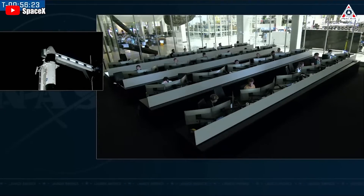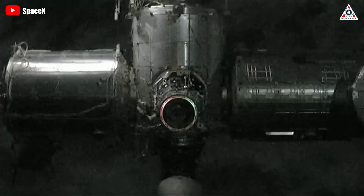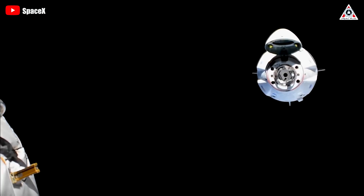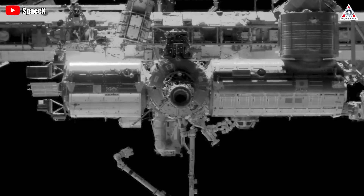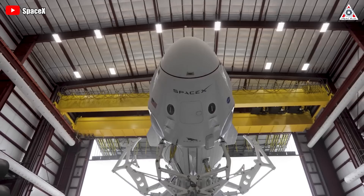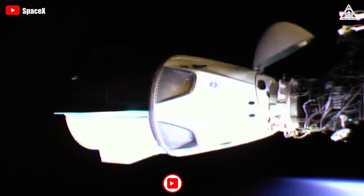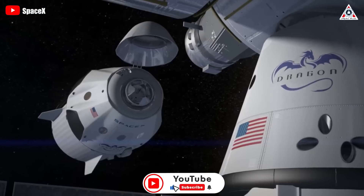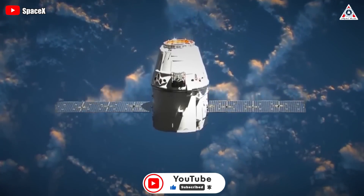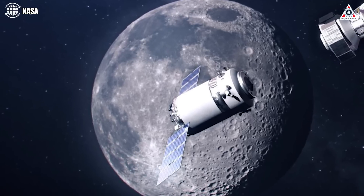Recently, SpaceX once again achieved a noteworthy feat in human spaceflight. The Dragon spacecraft successfully docked with the ISS, marking a significant milestone in space exploration. This mission is NASA's seventh crewed flight of the Dragon spacecraft to the station and the first flight to feature crew members from four different space agencies. This accomplishment marks the latest in a series of missions conducted by the Dragon 2 spacecraft, which has become a workhorse for crewed launches. However, the evolution of the Dragon spacecraft will not be confined to low-Earth orbit.